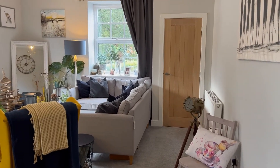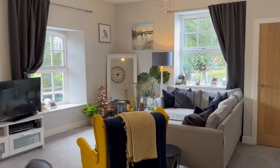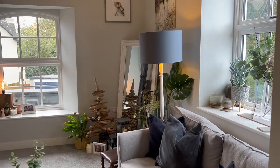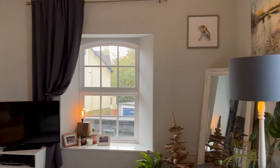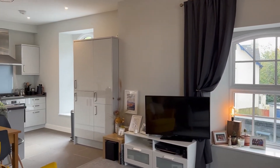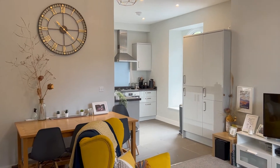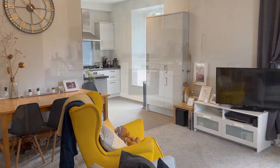The open plan style lounge kitchen diner is of an L-shape and enjoys views over Courtney Park. It is a light, bright and airy room. There's also the added benefit of a useful storage cupboard.